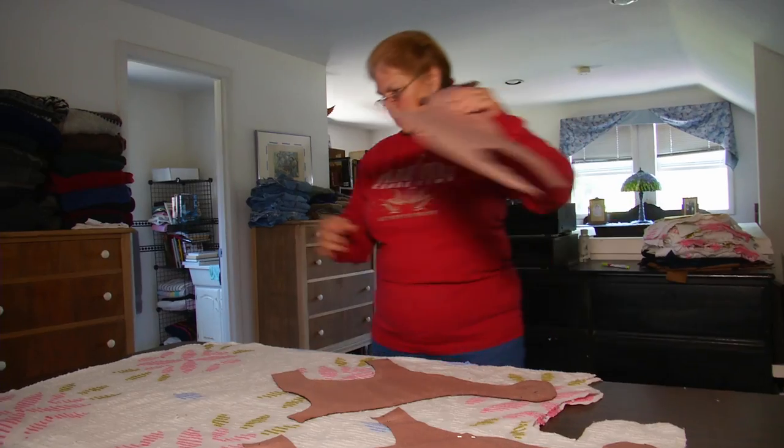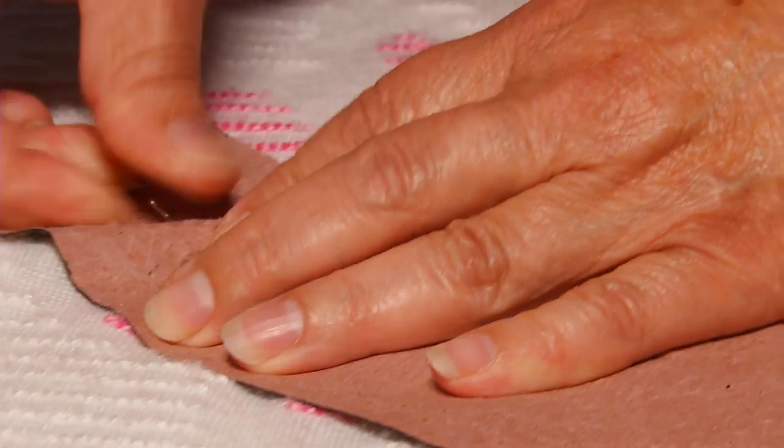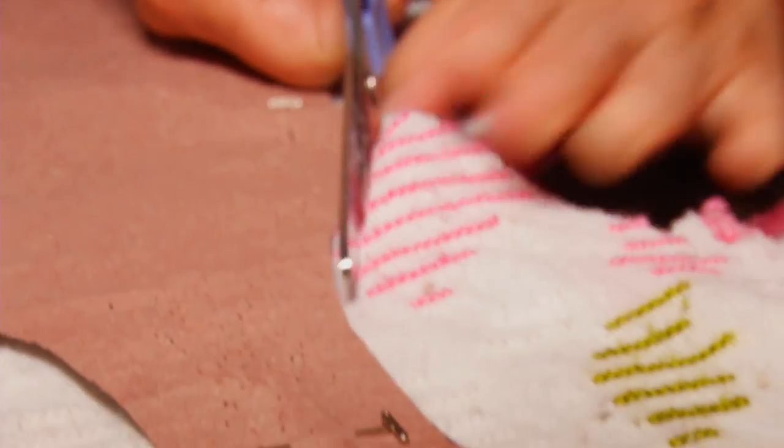I develop my own pattern. I'll lay the patterns on randomly, pin it down in a few strategic places, cut it out.